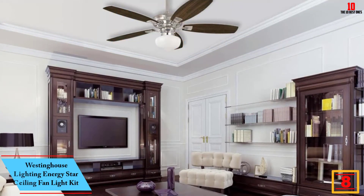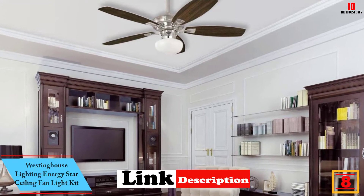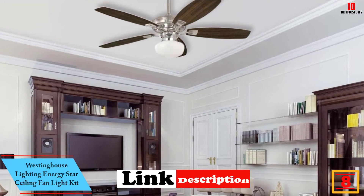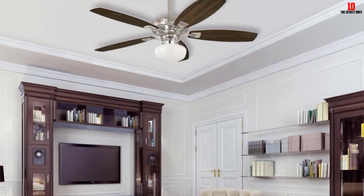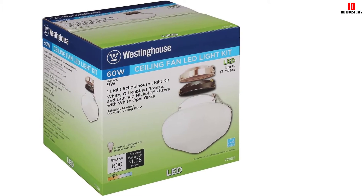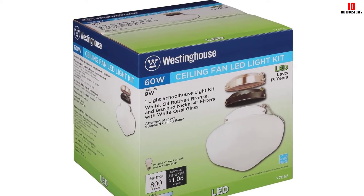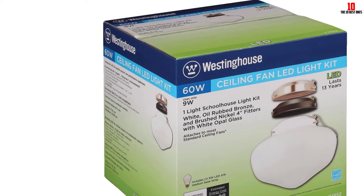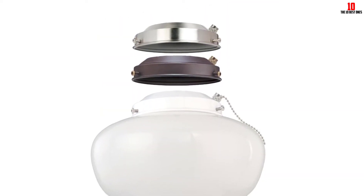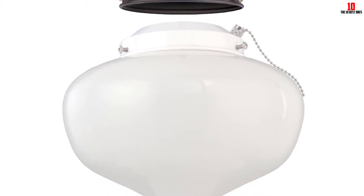At number 8, we have the Westinghouse Lighting Energy Star Ceiling Fan Light Kit. Westinghouse Lighting is a market leader in designing high-quality fan light kits. This is a wonderful product designed to blend with most modern ceilings. Unlike ordinary models, this is a versatile fan light kit — it features a unique style that makes it convenient for both indoor and outdoor ceiling activities. Another wonderful thing about this product is that it is approved for damp locations. It features white opal glass shades that complement a traditional accent to ceiling fans. The product is available in oil-rubbed bronze,